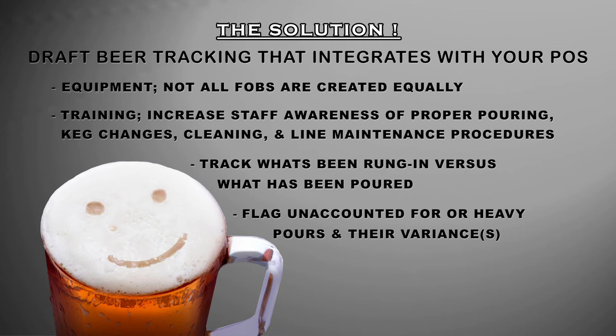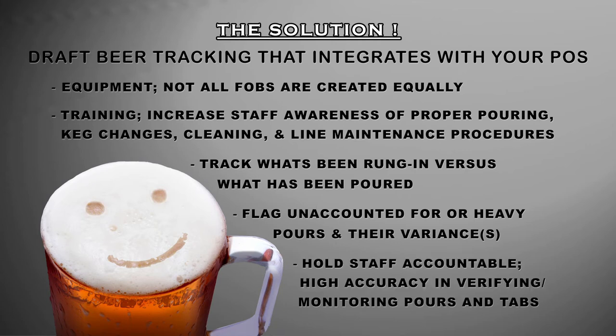Logging unaccounted-for or heavy pours in their variances allows you to hold your staff accountable, with high accuracy in verifying and monitoring their draft pours and taps.